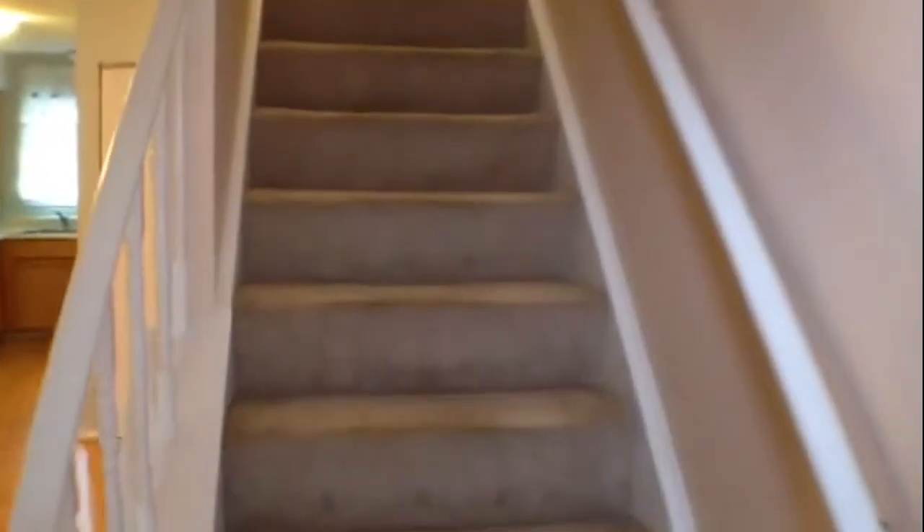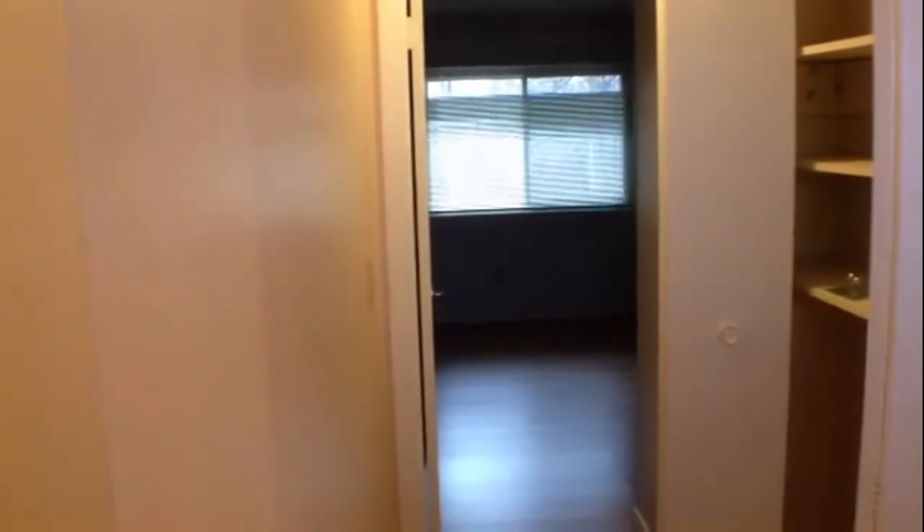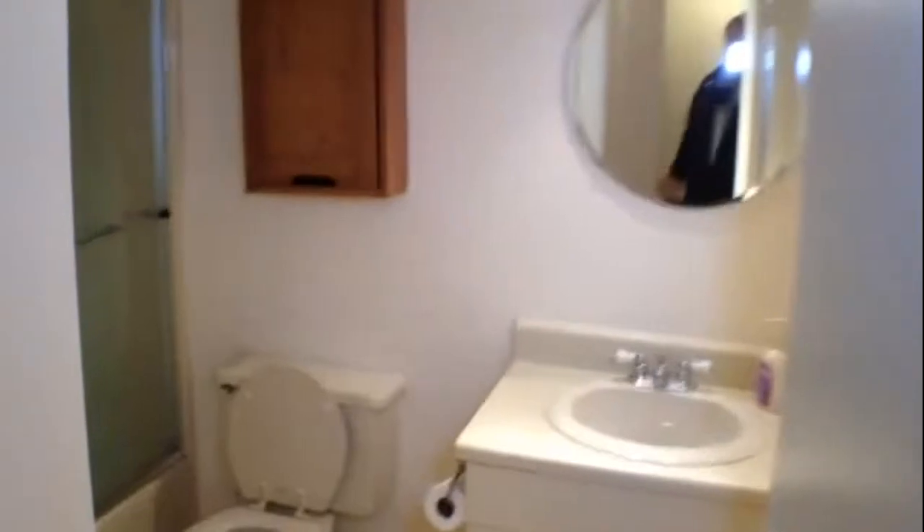The next set of stairs will take us to the second floor. At the top of the stairs is the first bedroom. Giving you a good view of the first bedroom at the top of the stairs — closeting. Moving out of the first bedroom, we can see the central hallway for the second floor, and to the right, the first bedroom.